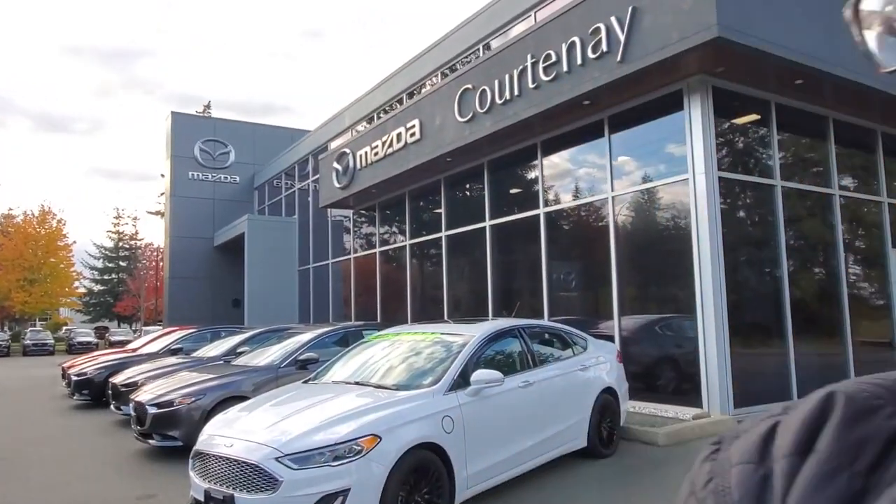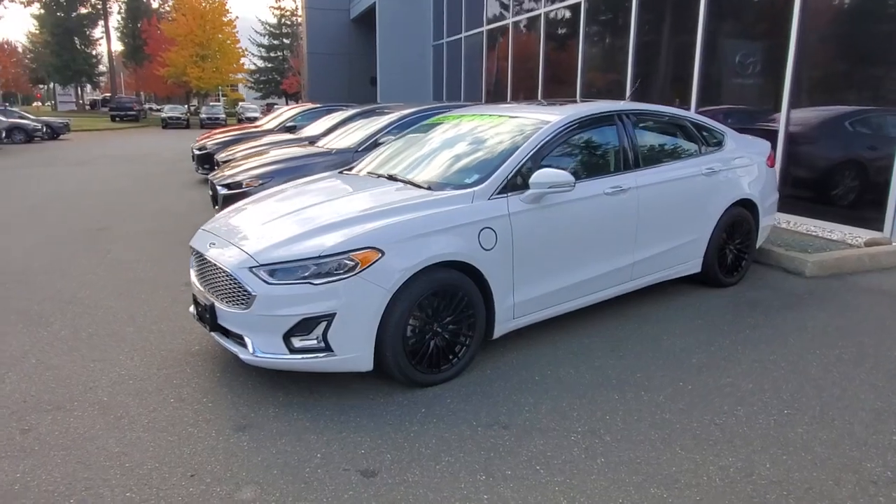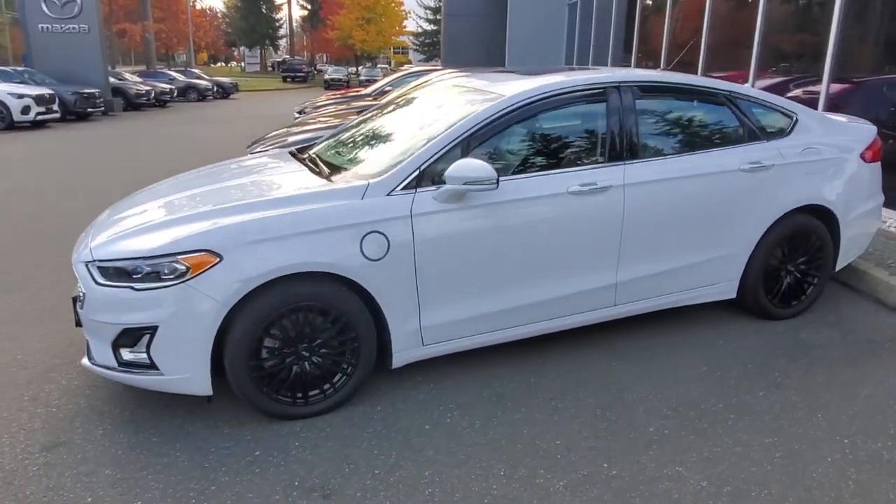Hey everybody, it's Mike here coming to you from Courtney Mazda — great place to be, you should come on down. This is for all you wonderful people checking out our inventory from the comfort of your own home. This is the 2019 Ford Fusion Titanium PHEV — the plug-in hybrid folks.